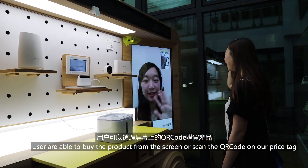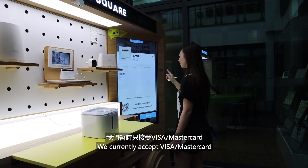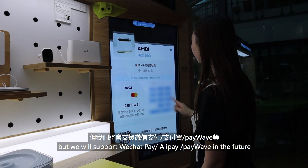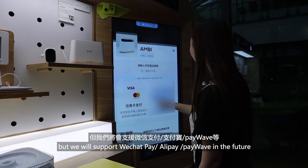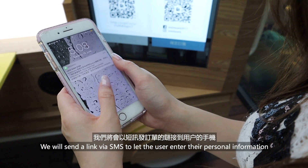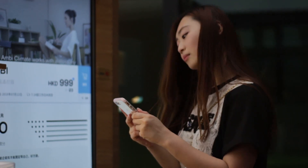Users are able to buy the product from the screen or scan the QR code on our price tag. We currently accept Visa and MasterCard, but we will support WeChat Pay, Alipay, or PayWave in the future. Users only need to enter their mobile number on the screen and we will send a link via SMS to let the user enter their personal information on their mobile phone.